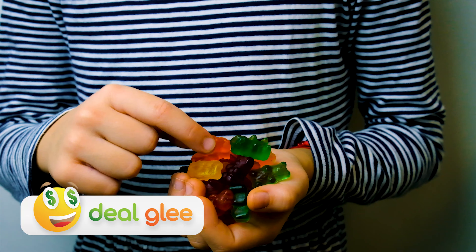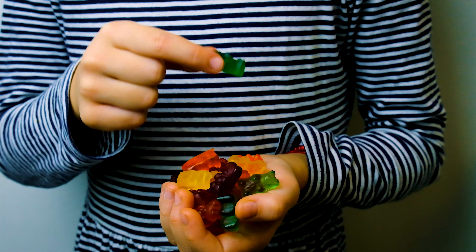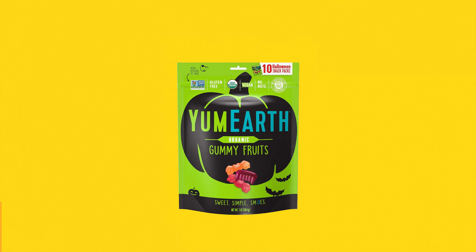Users appreciate that they're free from artificial flavors and colors. These gummy fruits are an ideal choice for those looking for a healthier Halloween treat option. Plus, their colorful, eye-catching packaging adds a festive touch to any candy bowl.